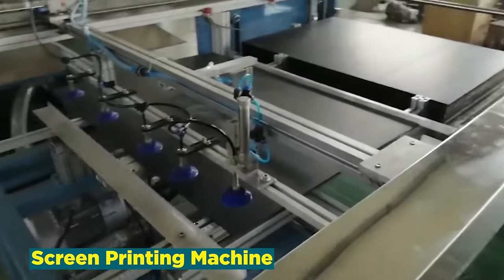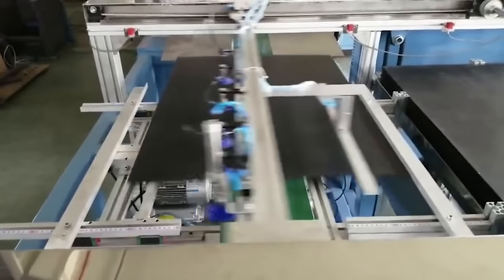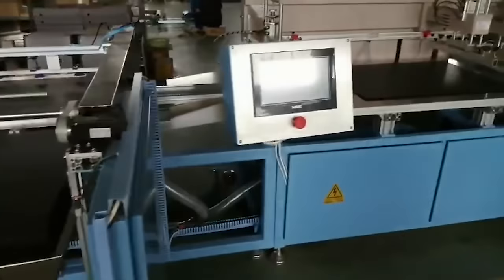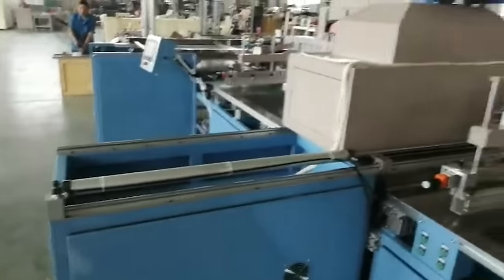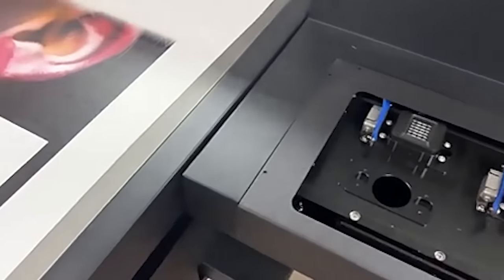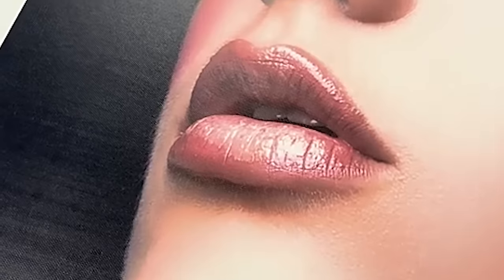Number 11: Screen Printing Machine. The screen printing machine industry stands at the forefront of textile and graphic printing, delivering high-quality and versatile solutions for a myriad of applications. Utilizing a stencil-based technique, these machines enable the transfer of designs onto surfaces with precision and efficiency. With applications ranging from apparel and signage to promotional items, the screen printing machine business caters to a diverse clientele seeking vibrant, durable prints. These machines have become indispensable for businesses aiming to produce large quantities of branded items with consistent quality. As the industry navigates environmental considerations, manufacturers are exploring eco-friendly inks and sustainable practices, making it a dynamic player in the realm of visual communication and product customization.